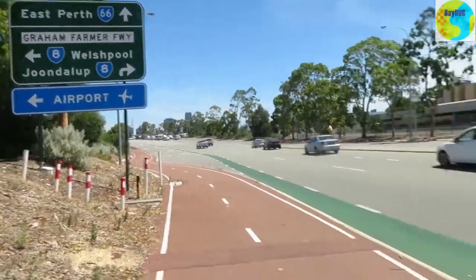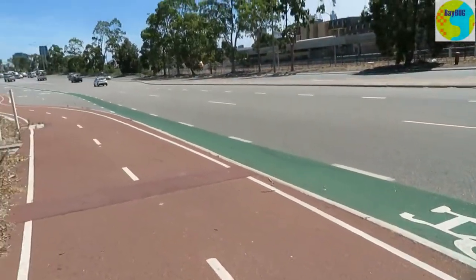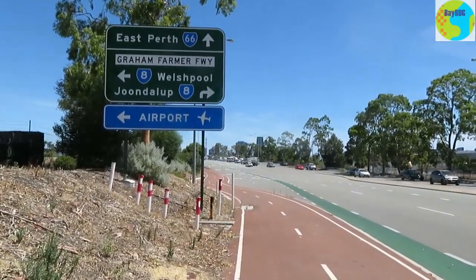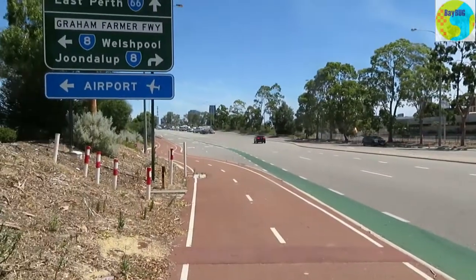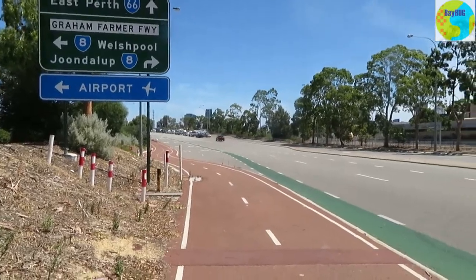Here's a bit of infrastructure for the crazy brave. There's a green bike lane that starts here and goes all the way up to the top of the hill, with two lanes coming up behind and then two lanes crossing over. Yeah, somehow I don't think I'd ever be using that.